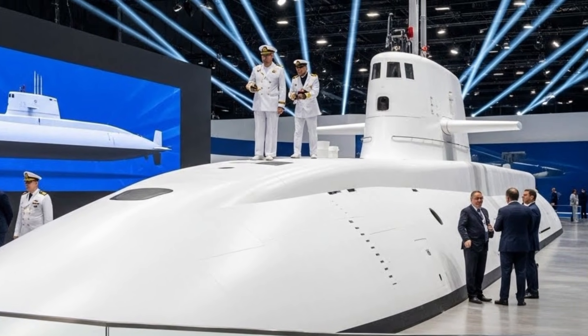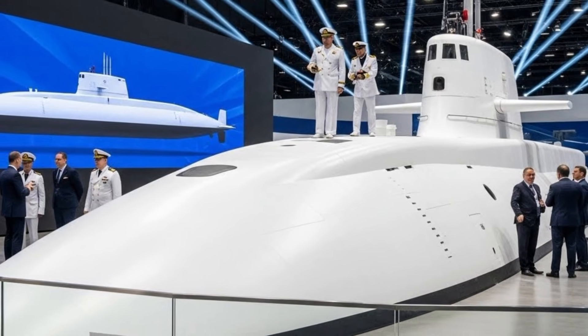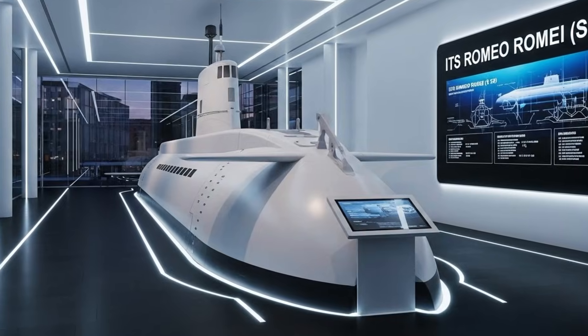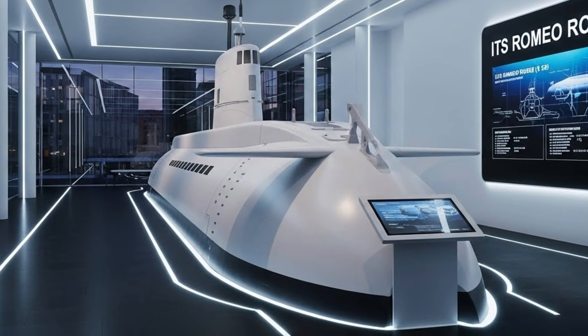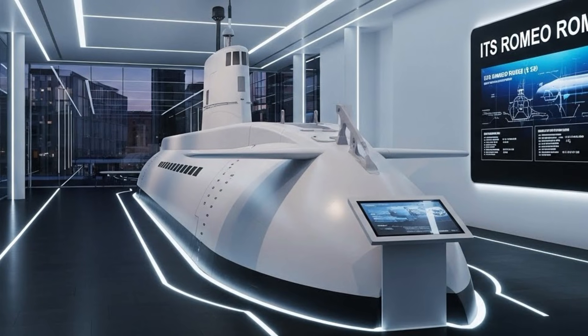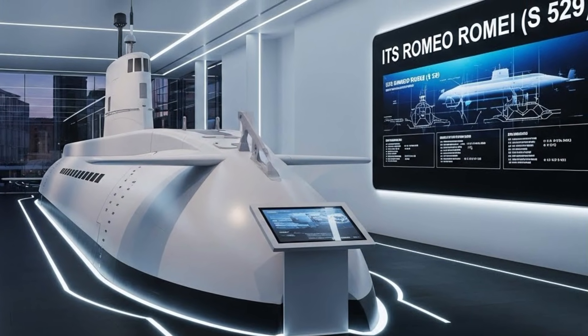As part of Italy's advanced submarine force, Romeo Rami is designed to operate quietly, efficiently, and with precision in some of the world's most demanding maritime environments. Built as part of the Todaro class, which is Italy's variant of the German Type 212A design, Romeo Rami embodies cutting-edge diesel-electric submarine technology.